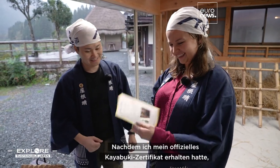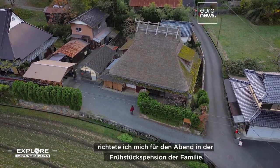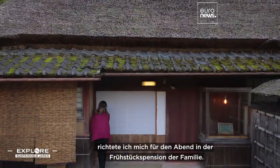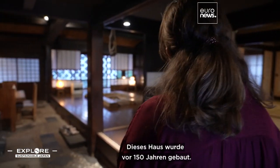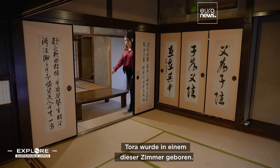After getting my official Kayabuki certificate, I settled in for the evening at the family's bed and breakfast. This house was built 150 years ago — Tora was actually born in one of these rooms.